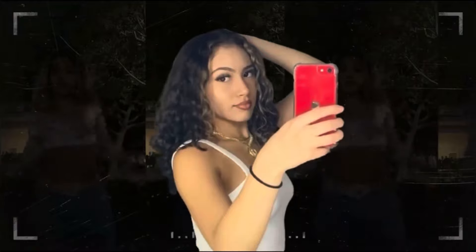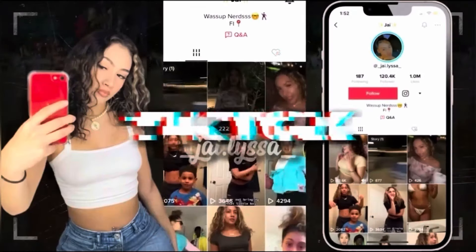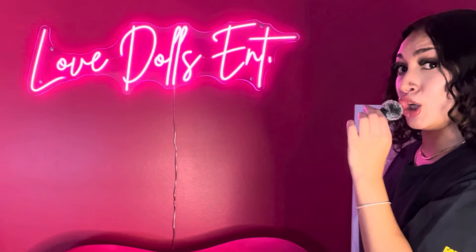What is up my dolls? My name is Jaylissa and welcome to Love Dolls Entertainment. Hello my beautiful people. Today we are going to be trying on some clothes that I got from Shein. Before we get into this video, make sure you guys go check out all the links in my description down below. We post exclusive content, so make sure you guys go check that out.